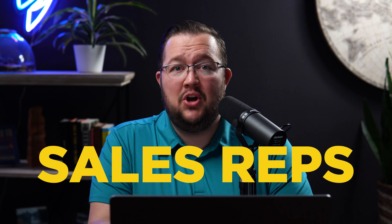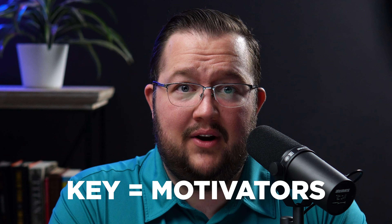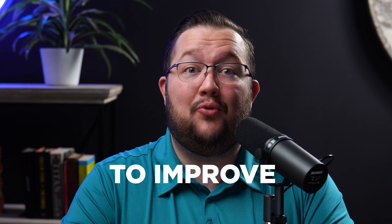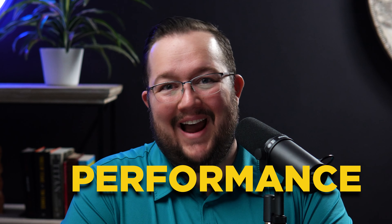Hello. My name is Kyle Van Voorz with Voorz.com, and today I'm going to share with you a little tool that I've used for years to effectively manage sales reps — so I know what their motivators are, but more importantly, how I can support them in improving their performance. Let's dive right in.